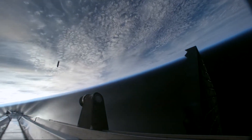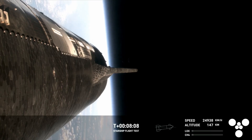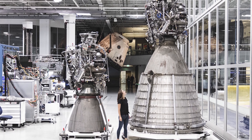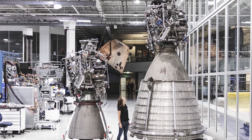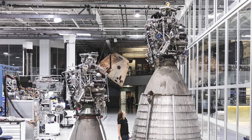Not only are these new Raptor engines crucial for the first stage of Starship, but also the upper stage. Right now, the Starship upper stage features three sea-level and three vacuum-optimized Raptor engines. Raptor Vacuum, or RVAC, is a similar design to the Raptor engine, but features a larger exhaust section and a larger expansion nozzle to maximize the engine's efficiency in space.